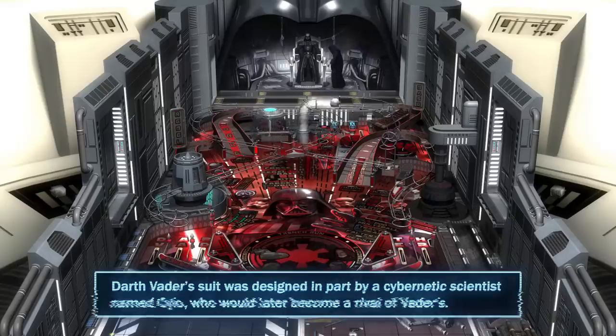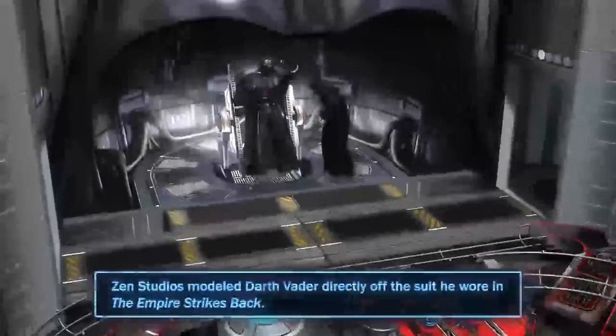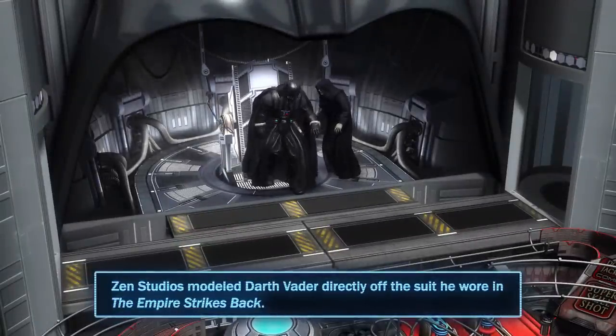Darth Vader's suit was designed in part by a cybernetic scientist named Silo, who would later become a rival of Vader's. For this table, Zen Studios modeled Darth Vader directly off the suit he wore in The Empire Strikes Back.